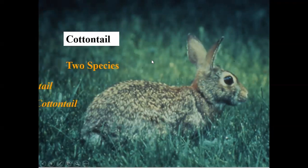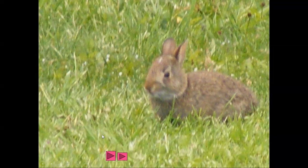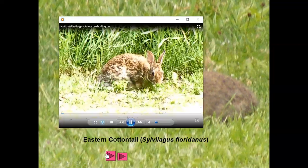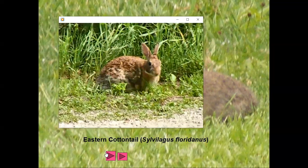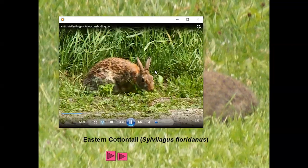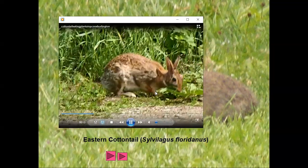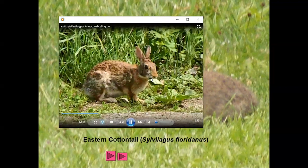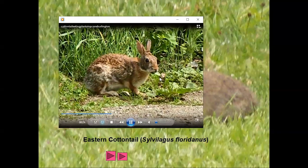The cottontail is interesting because we have two species. Everybody asks how to tell the difference. The only thing I can tell you is to look for the little white star on the forehead — if you see that, you know it's an eastern cottontail. I love watching what they feed on and what they're foraging on. Here is one eating plantain, which is a non-native herb but part of the herbaceous environment they feed in.